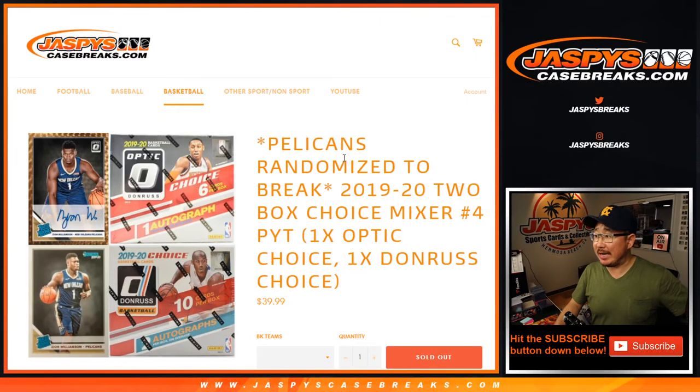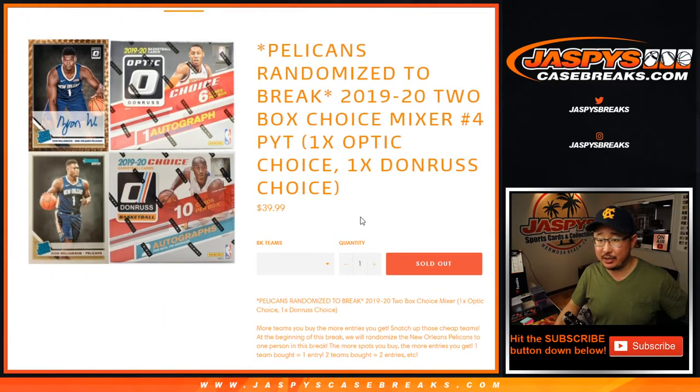Hi everyone, Joe for jazbeescasebreaks.com coming at you with 2019-2020 Donruss Optic Basketball and then regular Donruss Basketball right there. Choice editions. Pretty pricey stuff here, one each.